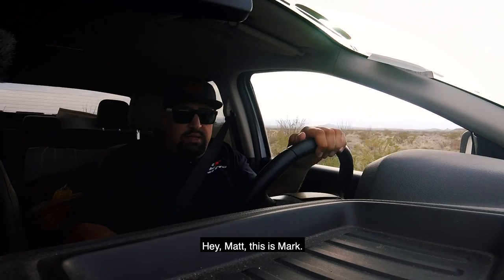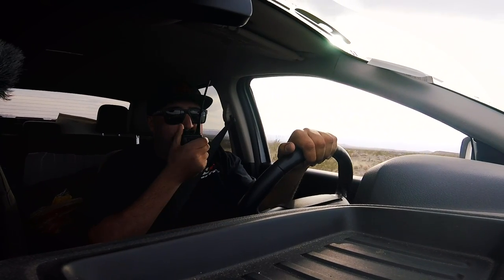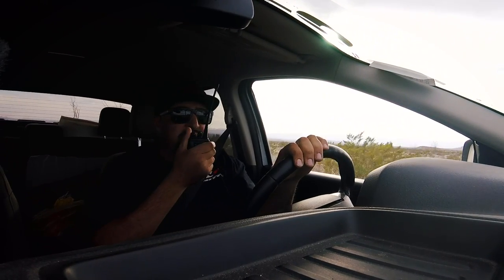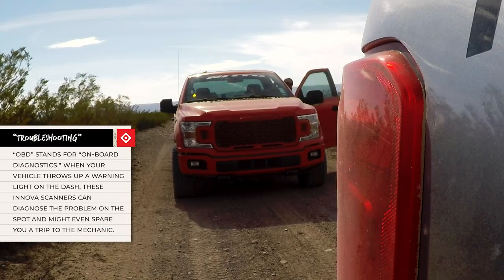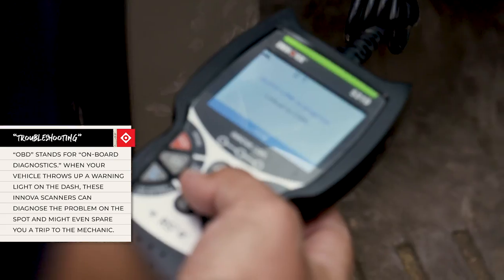Hey Matt, this is Mark — the production vehicle is throwing up more lights than Christmas back here. We pulled over and got the scanner tool out to scan the ECU and check for any codes. Looks like we've got something here.